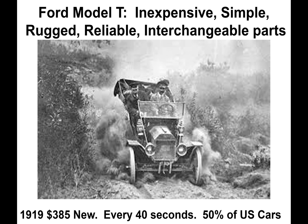The Model T was inexpensive, simple, rugged, reliable, and had interchangeable parts — most parts interchanged throughout the 20-year production. In 1919, Ford added the option of a battery, electric starter, and lights. His adaptation of the assembly line reduced production time from 12 hours to 40 seconds. In 1919 the T cost $385 and received a price reduction every year to 1927. One of every two registered cars in 1919 in the United States was a Model T.